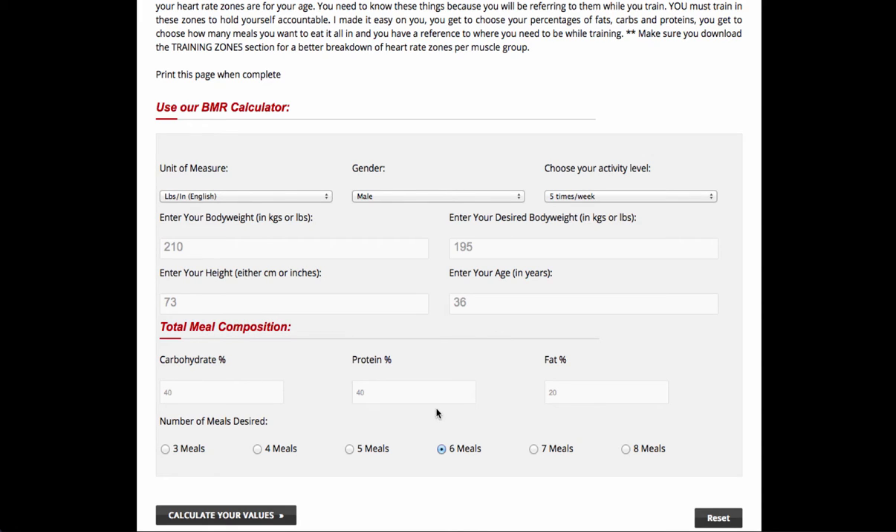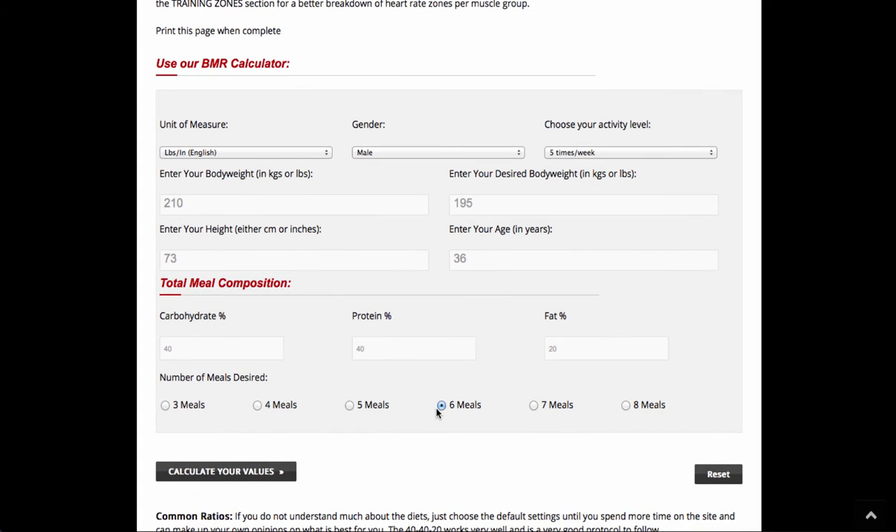Now I'm not going to mess with the proteins, fats and carbs — I think those are fine. When you get to the meal plans you can kind of adjust those a little bit if you find a meal plan that you really like.